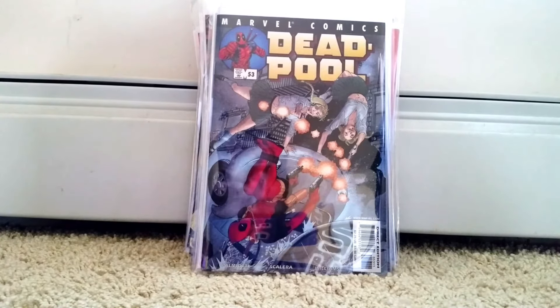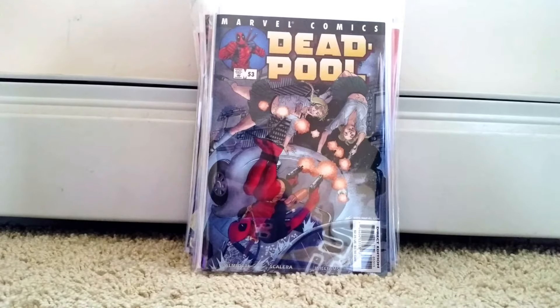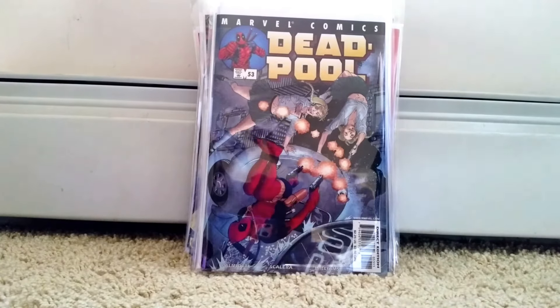Deadpool 53 — you can see the twins on this cover. I'm going to say this is their first appearance. They should be in the next Deadpool movie sequel, we'll see about that. Pretty cool cover. I think this might be the first time Deadpool actually had that scarf-looking mask on.